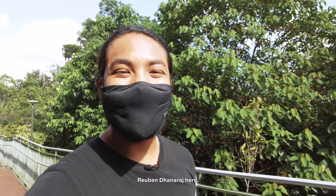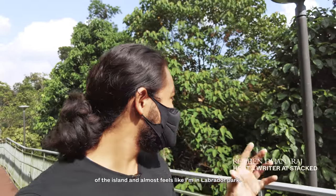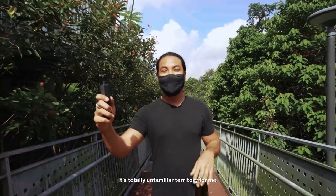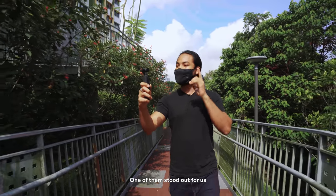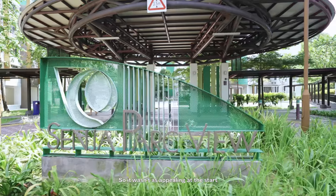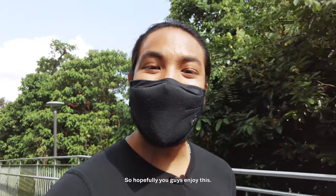Hey guys, a very good morning — Ruben Dhanat here. We're here today on the other side of the island. It almost feels like I'm in Labrador Park, but we're actually at Bukit Panjang. It's slightly unfamiliar territory for me. We were just recce-ing the place yesterday and found a couple of developments. One of them stood out — it was Senja Park View. It wasn't as appealing at the start, but it got really interesting at the end.